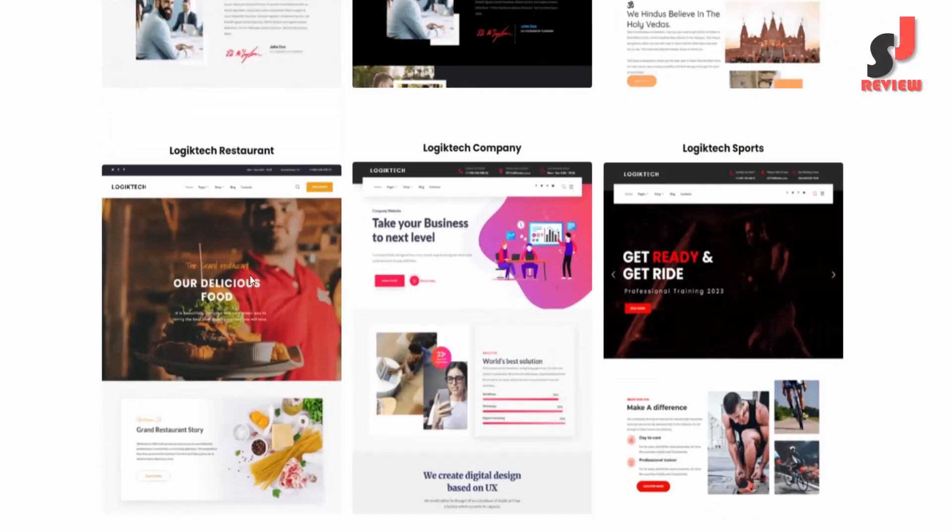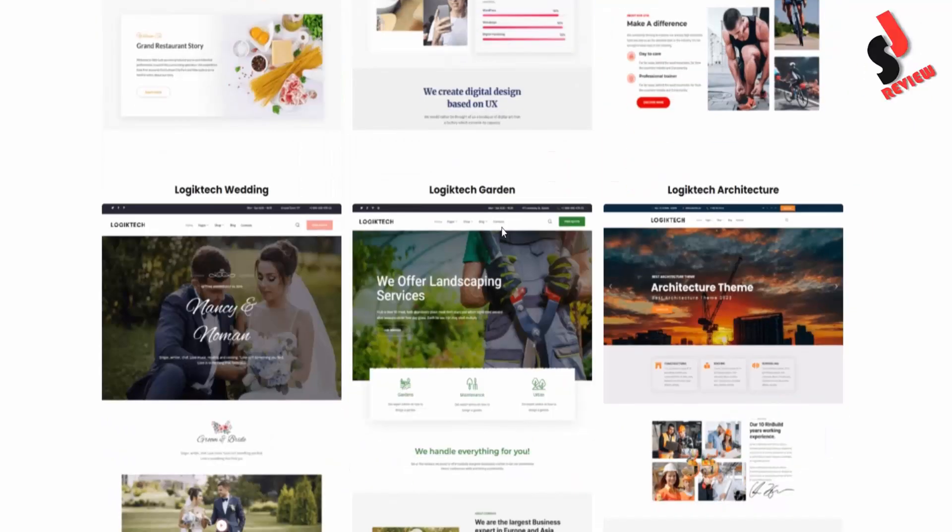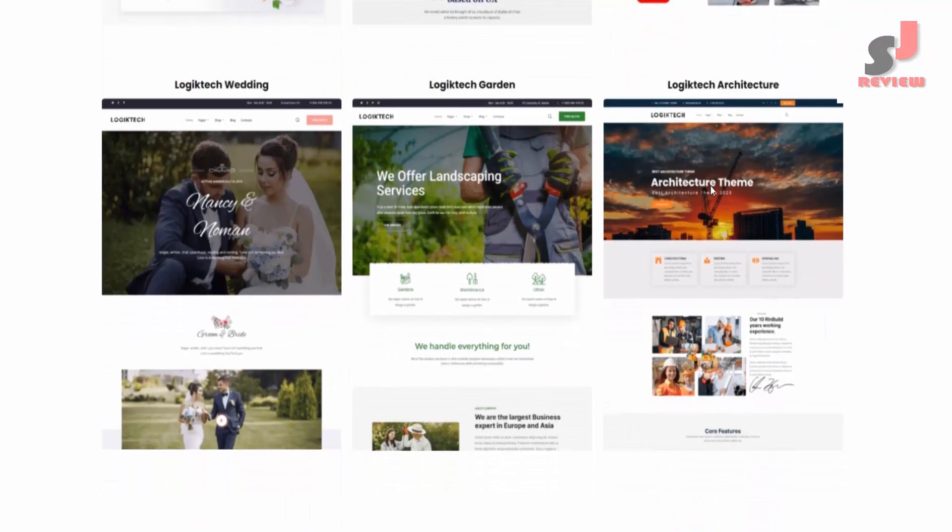Additional demo templates include: Logic Tech Religion, Logic Tech Restaurant, Logic Tech Company, Logic Tech Sports, Logic Tech Wedding, Logic Tech Garden, and Logic Tech Architecture.